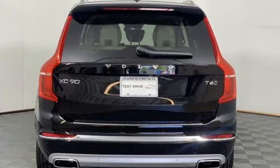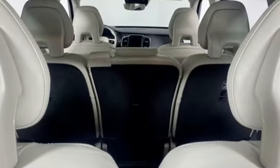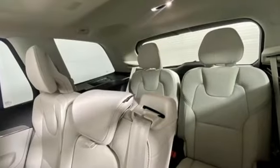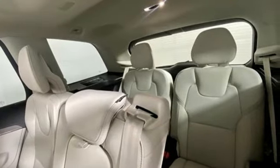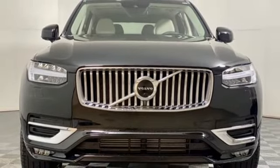Automatic transmission, four-wheel drive, integrated navigation system with voice activation, refrigerated box located in the console, multi-zone climate control, auto-dimming rearview mirror.